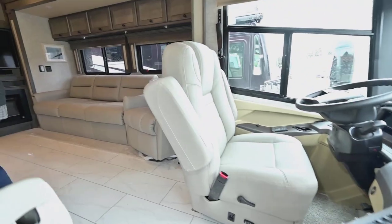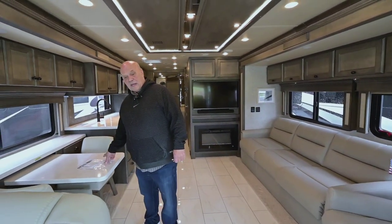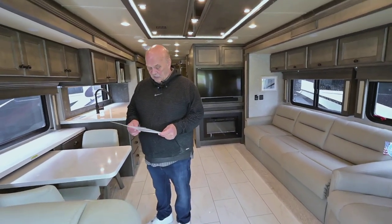The easiest way to get a hold of me is my cell phone: 541-954-5705. That's where we discuss trade-ins, pricing, financing — whatever you need.